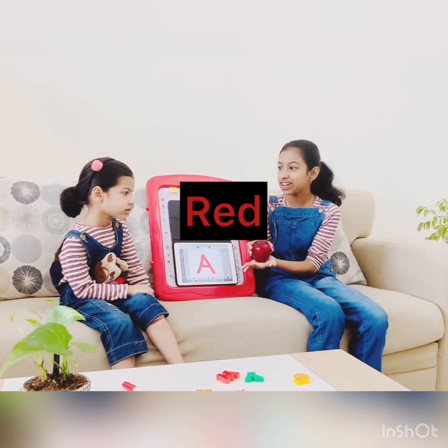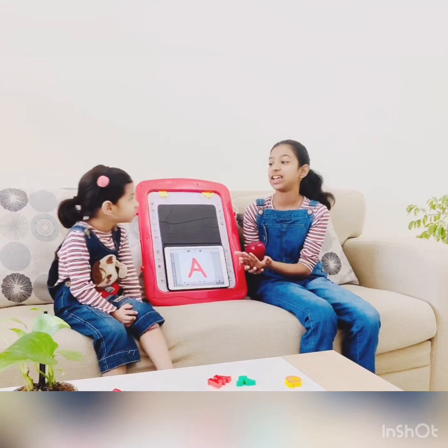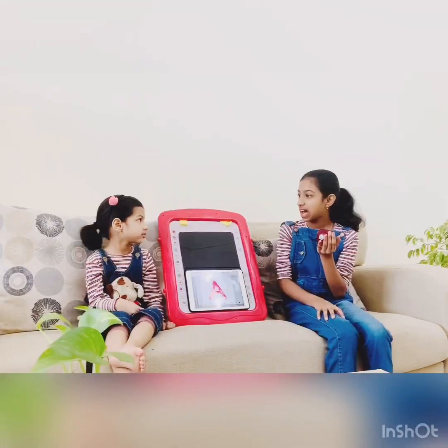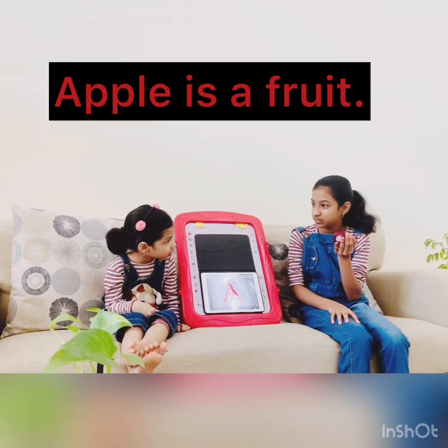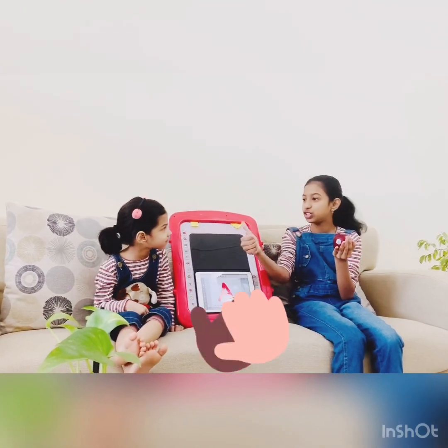Tara, do you know what is the color? It's red. Yes, this is red. Tara, apple is a fruit or a vegetable? Fruit. Good job.